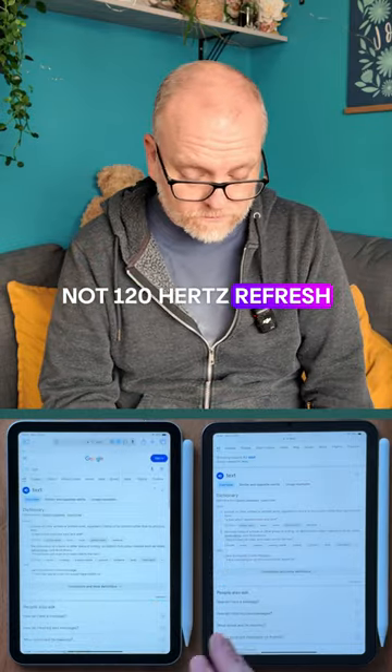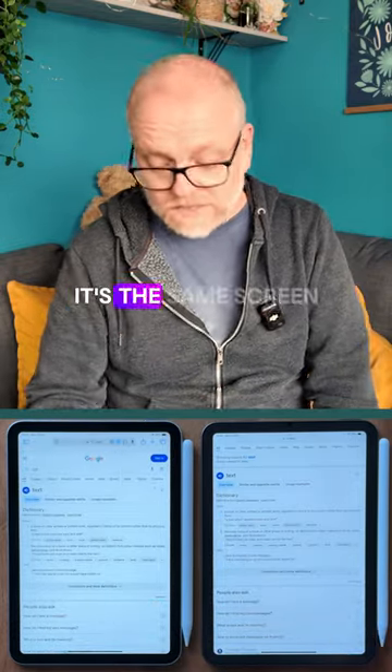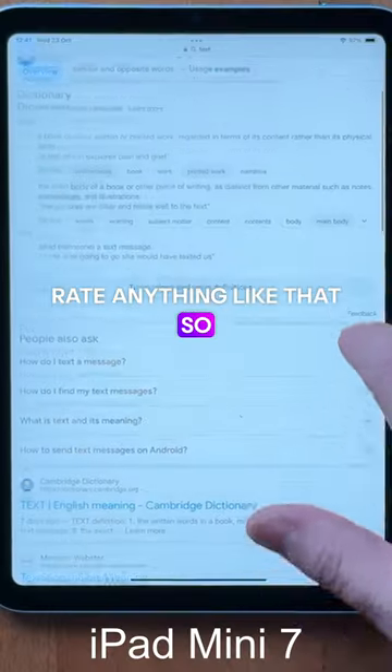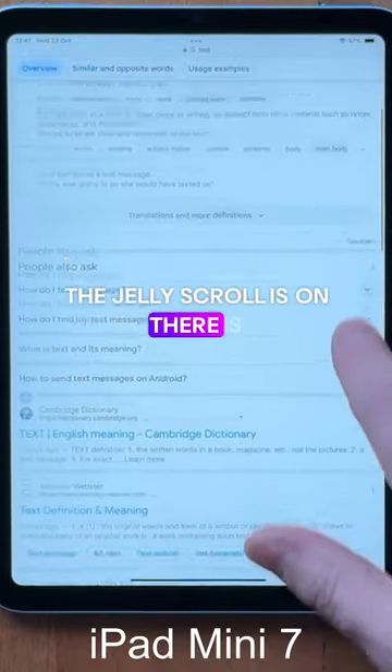It's not 120Hz refresh rate — it's still 60Hz. It's the same screen that's on here; you don't get a higher refresh rate or anything like that. So the jelly scroll is on there — is it any less, any worse?